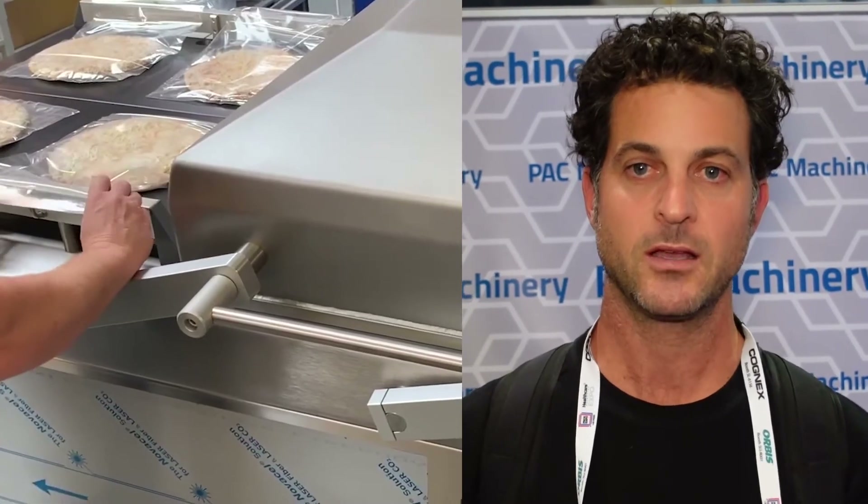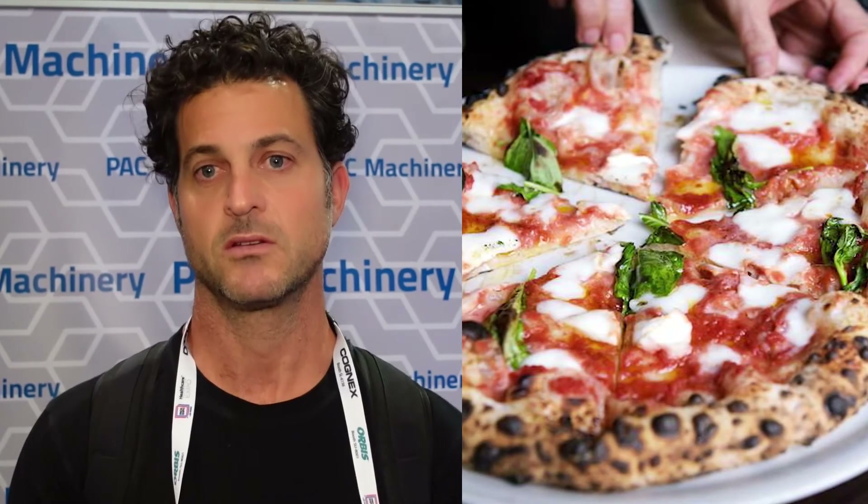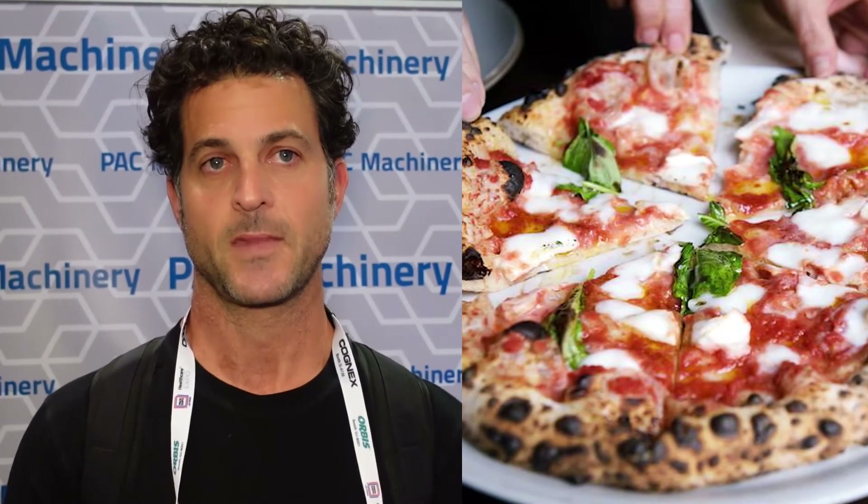We're looking to grow, and at some point we will scale up with Pack Machinery and buy a bigger machine that will enable us to increase our throughput even more. The machine has enabled us to get our product out to more consumers and into more markets, and to ensure that we're selling a product that we're proud of and that is up to our standards.